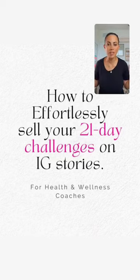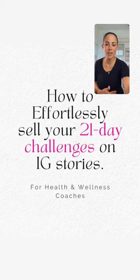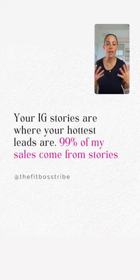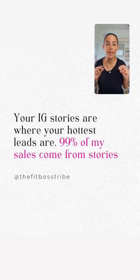This training is how to effortlessly sell your 21-day challenges on IG stories. Anybody who watches your stories is your hottest lead because they're watching you and they're interested. So definitely take advantage of IG stories — that's where you're going to convert the fastest.